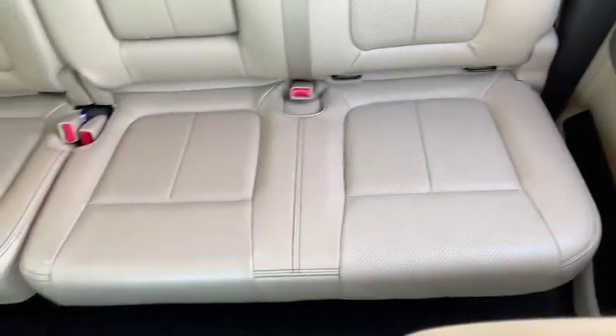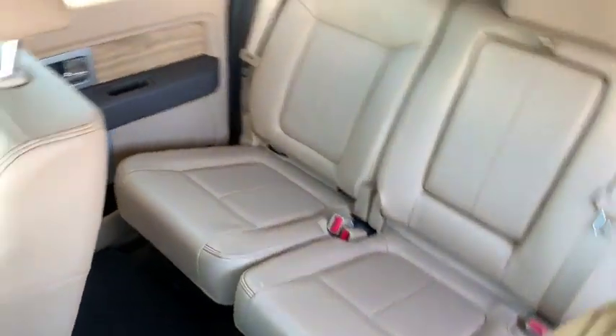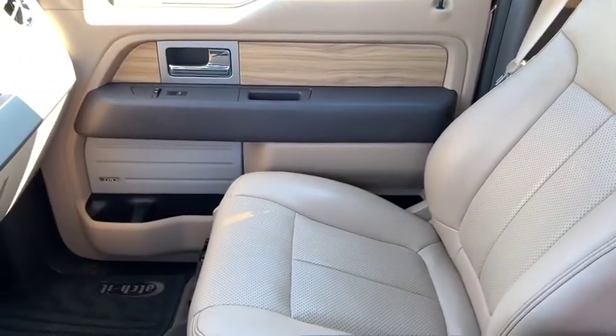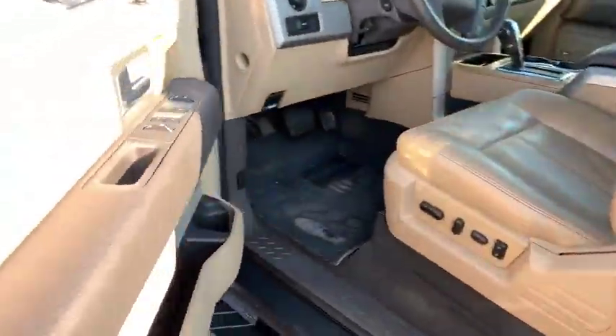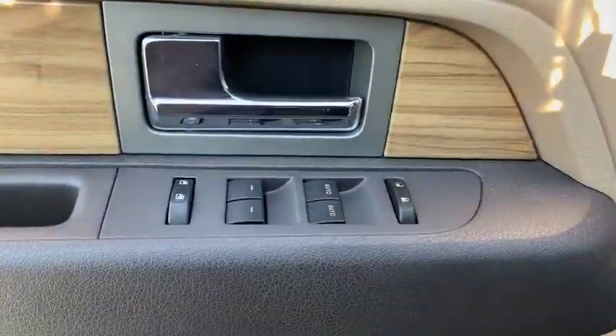Power passenger seat. Traction control. Dual airbags. Leather-wrapped steering wheel. Power steering. Four-wheel disc brakes. Center armrest. Fog lights. AM/FM CD player with six speakers.